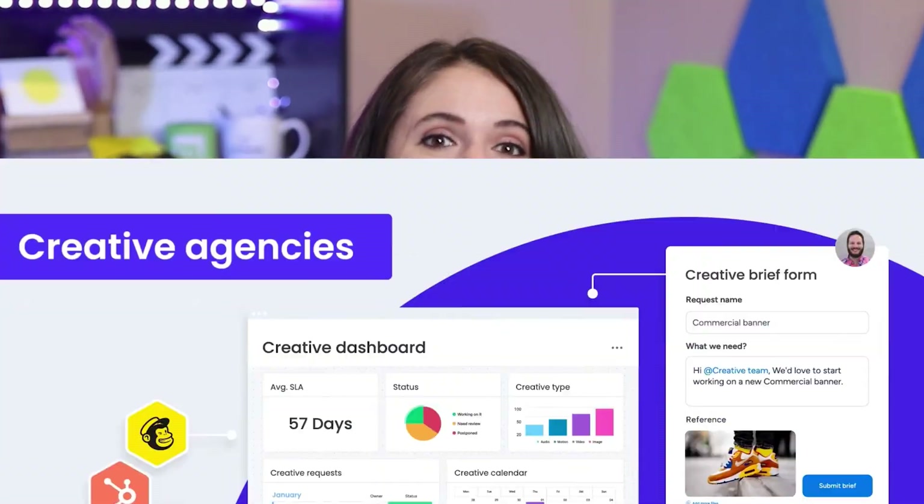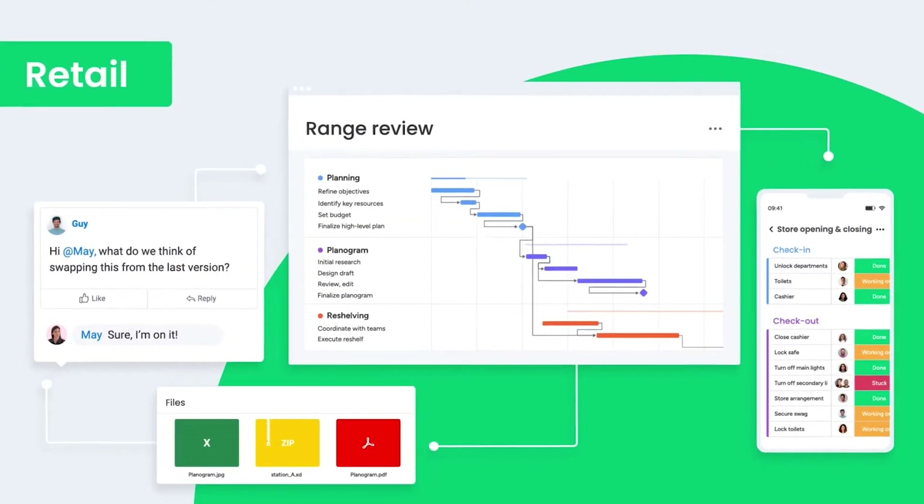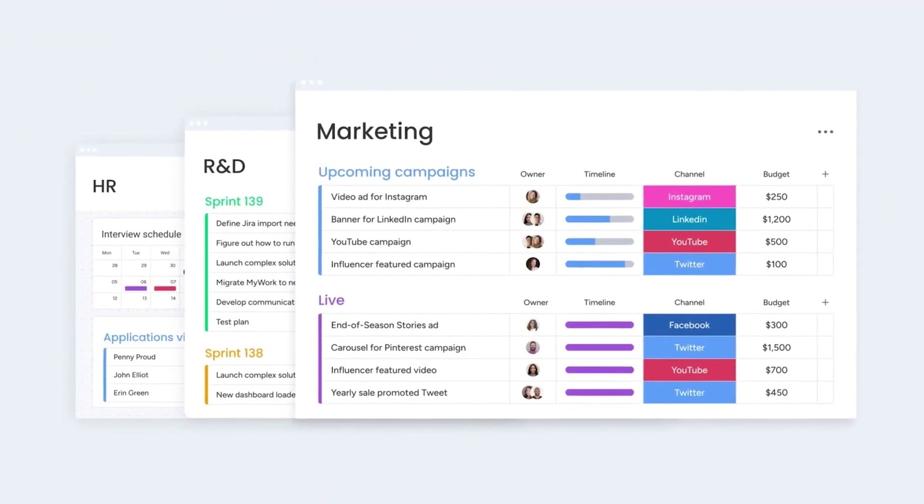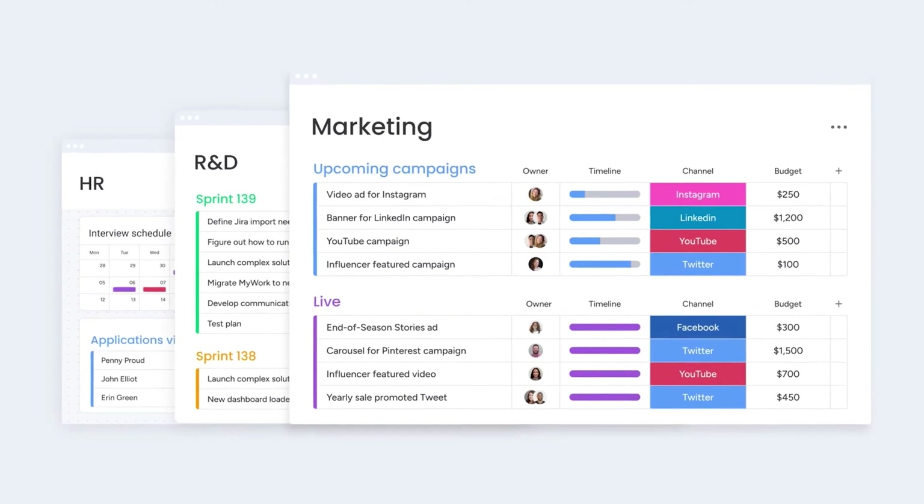Monday.com has often been referred to as a premier one-stop shop for all things project management. Its wide range of integration options and API capabilities makes it easy for users to extend the functionality of Monday.com to fit their unique needs.